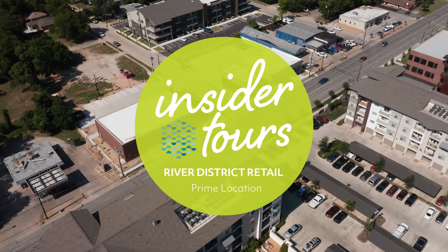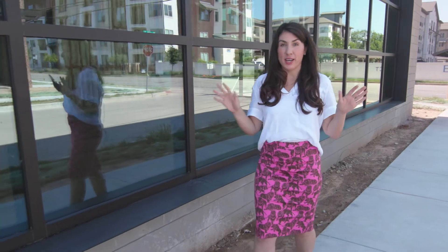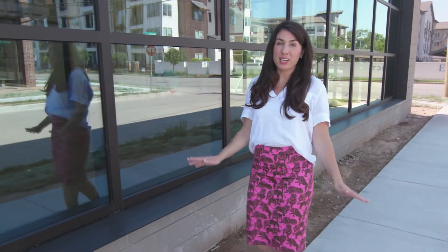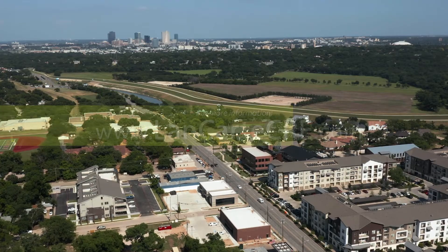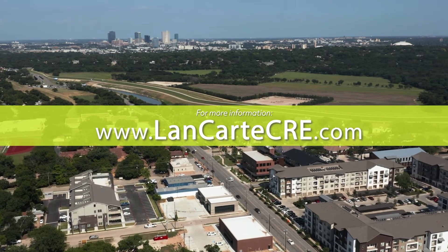The great thing about the River District and the retail centers here is you're surrounded by a great community — from all the multi-family coming in to all the residential. The community is really excited about having new retailers here in the River District.